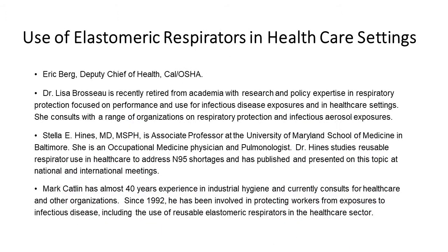I am Eric Berg, Deputy Chief of Health for CalOSHA. I've been working for CalOSHA for over 23 years. Next is Dr. Lisa Broseau, who has recently retired from academia with research and policy expertise in respiratory protection, focused on performance and use of respiratory protection for infectious disease exposures in healthcare settings. She consults with a range of organizations on respiratory protection and infectious aerosol exposures.